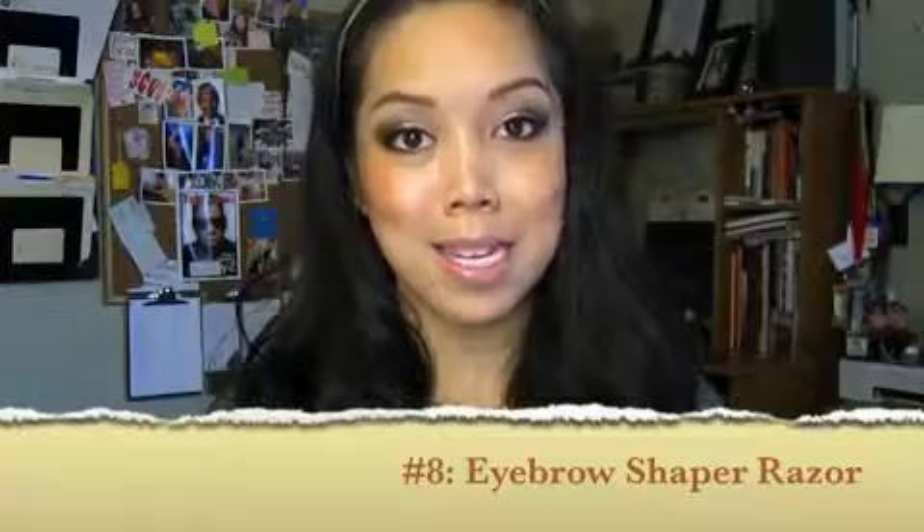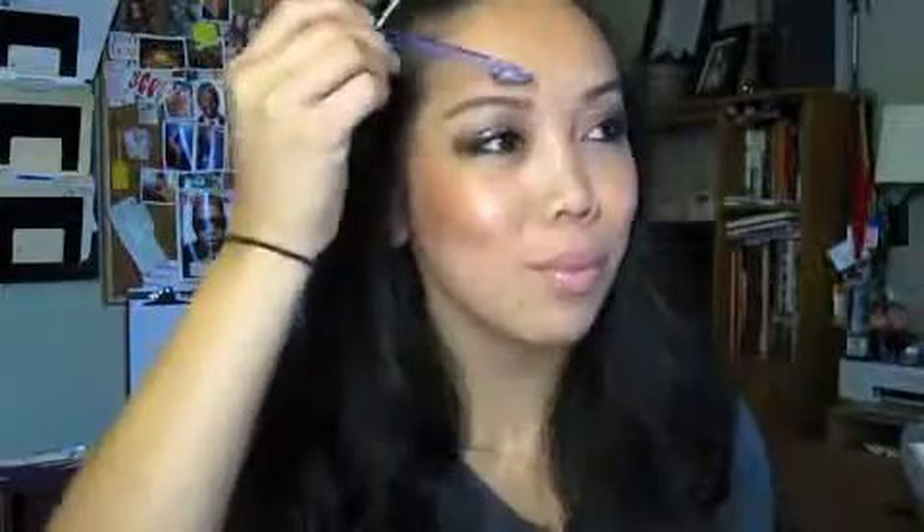My next favorite drugstore product is this brow tool. I remember watching Eckstiner do a video on her brows and I've struggled with bushy brows. I think these come in a pack of three or four. You just shape your brows and it's nice, easy, and convenient — especially if you don't want to be plucking every little hair, which could take forever.